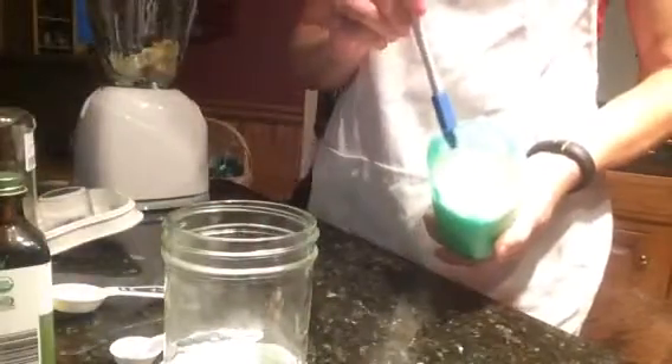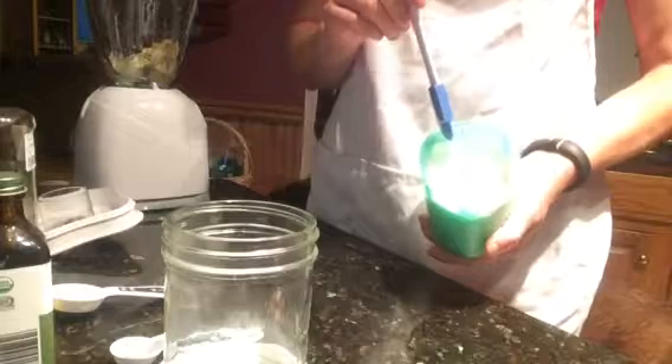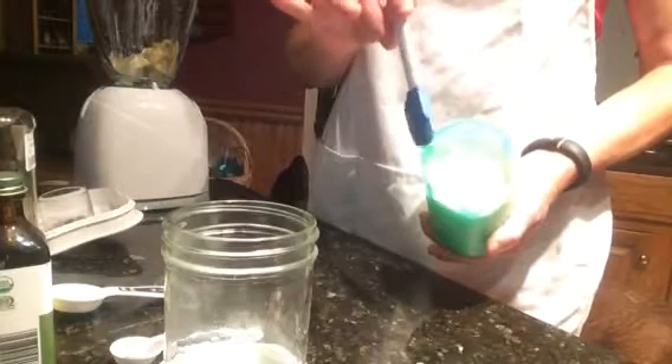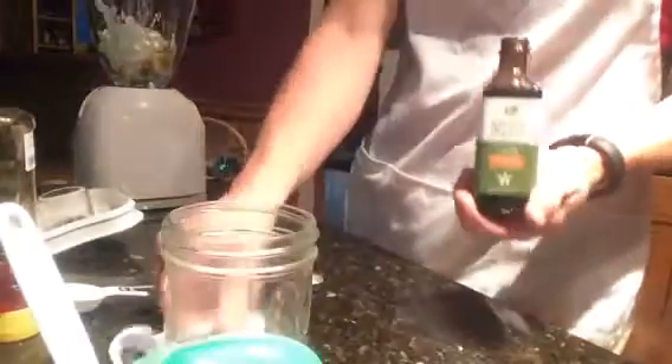We have three quarters of a cup of Greek yogurt — this is the Chobani gluten-free Greek yogurt. The original recipe called for vanilla yogurt, however we don't want all of the sugar that comes with vanilla yogurt. So we're using three quarters of a cup of yogurt and then we're going to add about a teaspoon of all-natural organic vanilla to the blender. That's going to make up for that vanilla yogurt the original recipe called for.